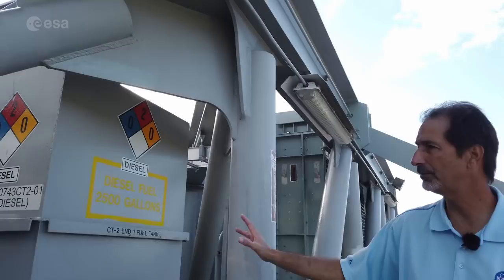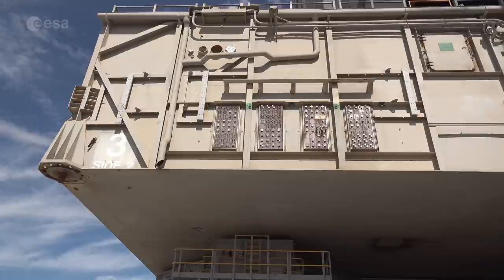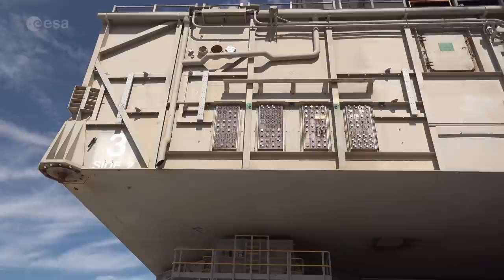We have a fuel tank here — 2,500 gallons of diesel fuel. We have two fuel tanks, one on each end, so we carry 5,000 gallons of fuel with us at all times. Our goal is to never stop while we're rolling. We have bathrooms on board, a microwave — you eat your lunch, your dinner, your breakfast. Everything is on board here. We try not to stop; if we stop, something probably didn't go the way we had it planned and we've got to fix something.